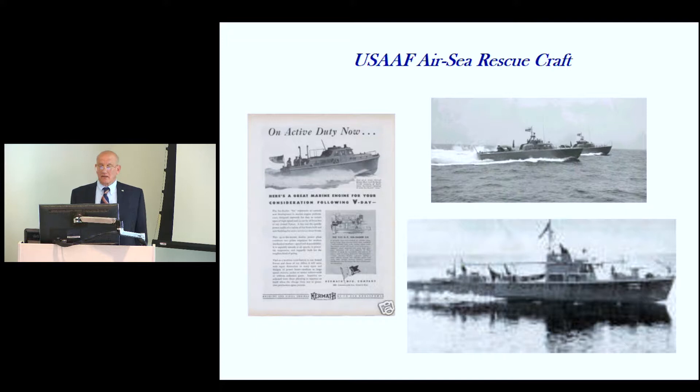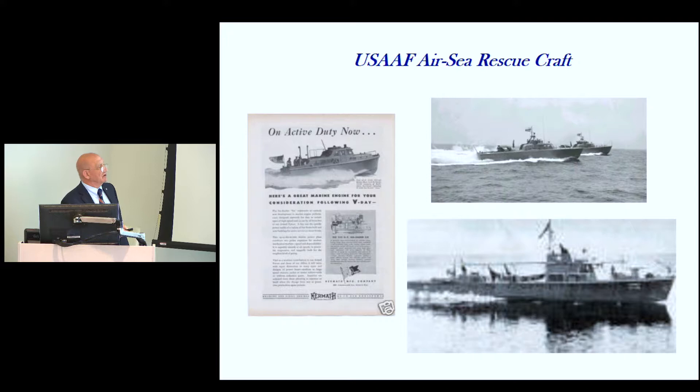The Air Force rescue boats included the 45-foot version, the 83/85-foot version, and the 104-foot version. Troops had to climb down nets in World War II into the landing craft, which would circle the attack transport and then fan out to make their beach landing. These were tough boats — a demonstration in New Orleans showed how the boat could run into a seawall and not be damaged.